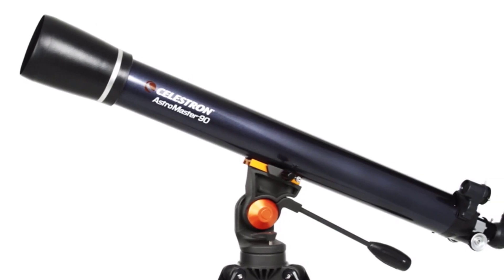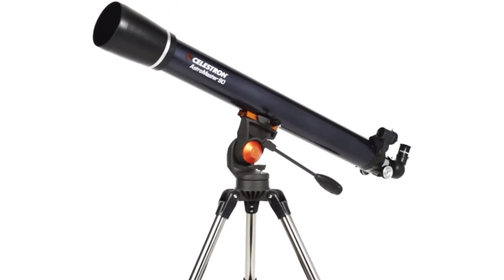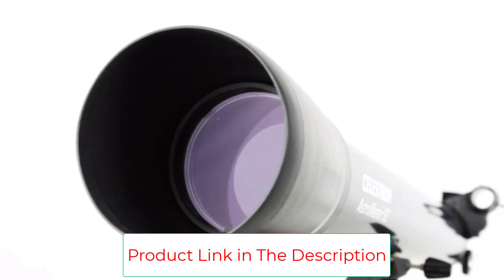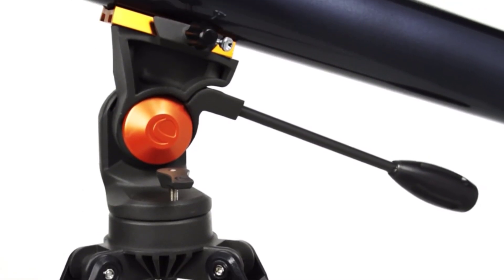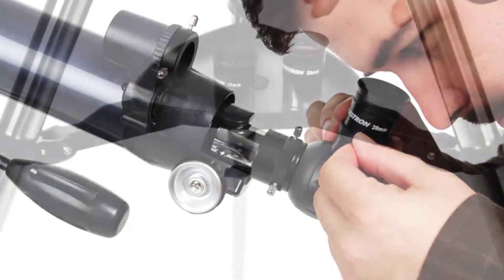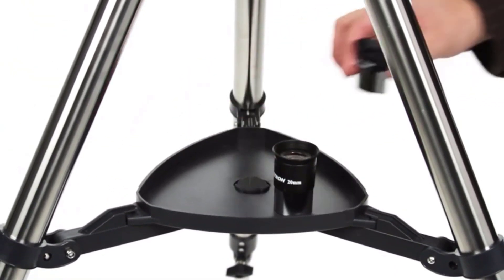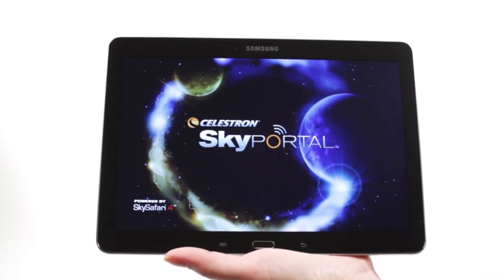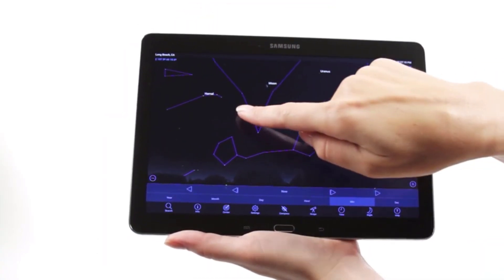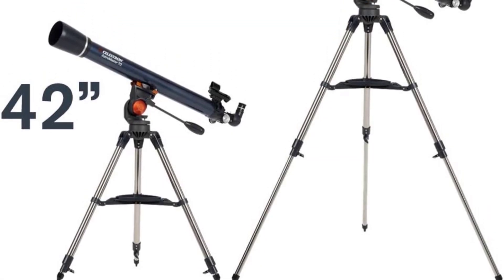We like the Astromaster 70AZ partly because it is relatively compact and lightweight at roughly 18 pounds, making it easier to bring on trips to find skies free of light pollution. The lightweight design also makes it a good choice for kids. The two eyepieces allow for 45x and 90x magnification, allowing you to view planets easily. As a budget telescope there are some downsides — the 70mm aperture won't allow you to see deep space objects very well, and the panning handle doesn't allow for very precise adjustments. It's best for beginners, but it provides quality optics at a very affordable price, making it an attractive option for those on a tight budget.